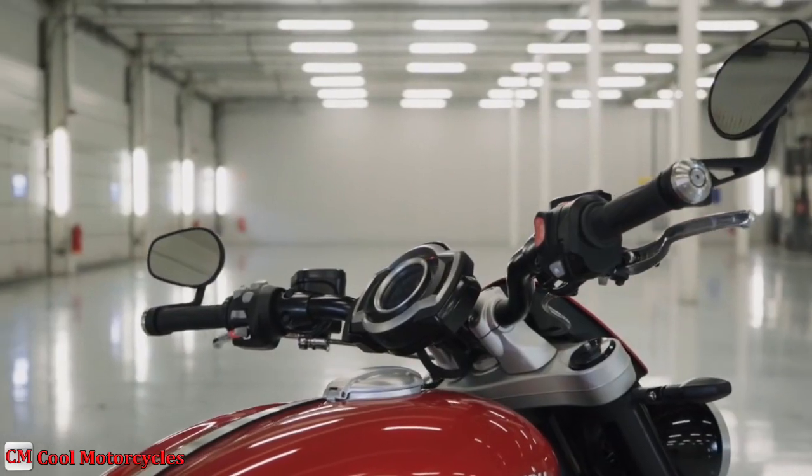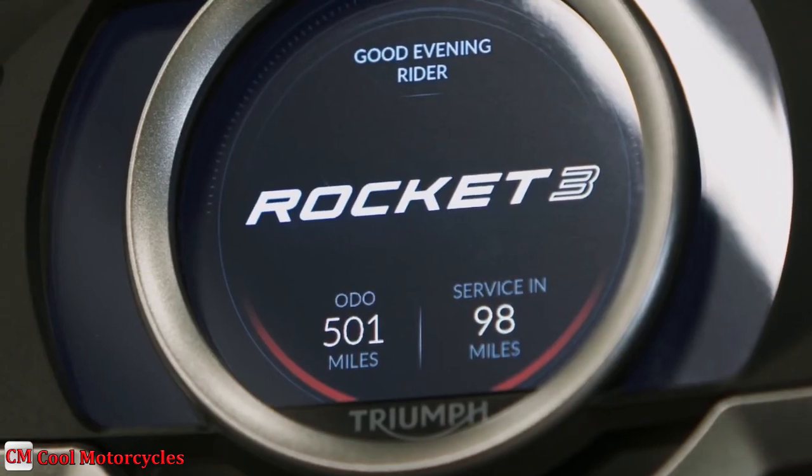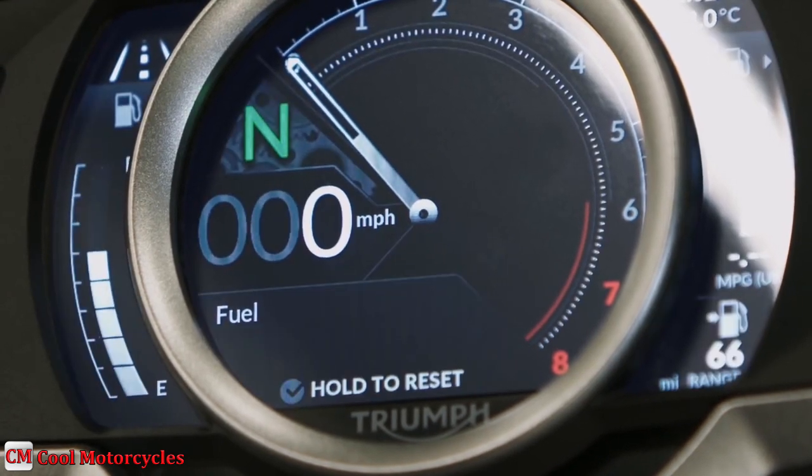TFT multifunctional instrument pack with digital speedometer, trip computer, digital tachometer, gear position indicator, fuel gauge, service indicator, ambient temperature, clock, and rider modes.